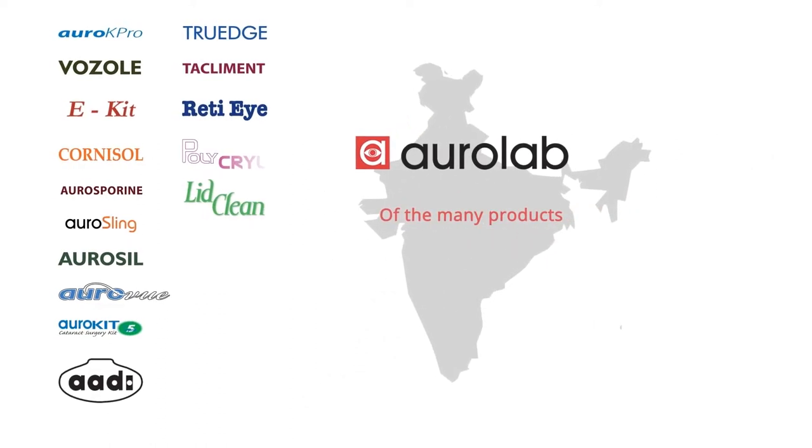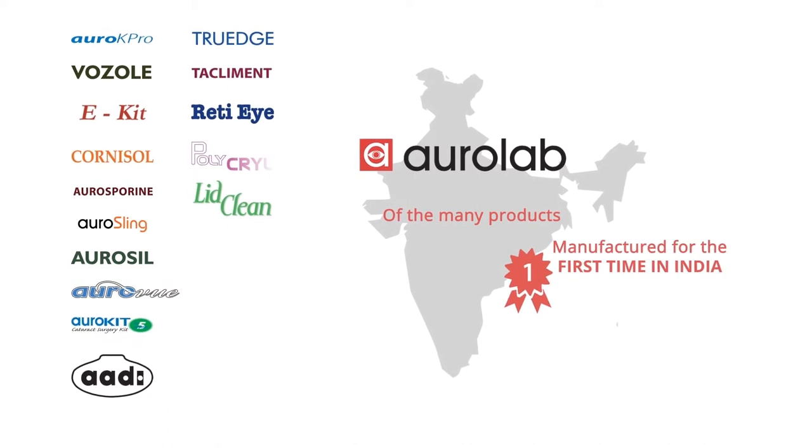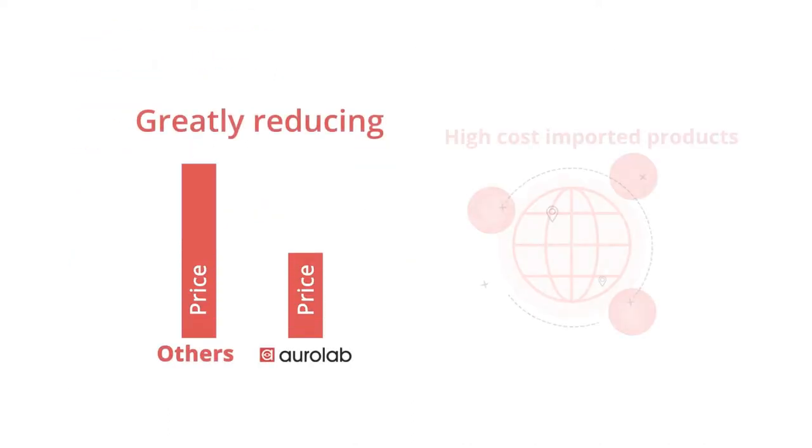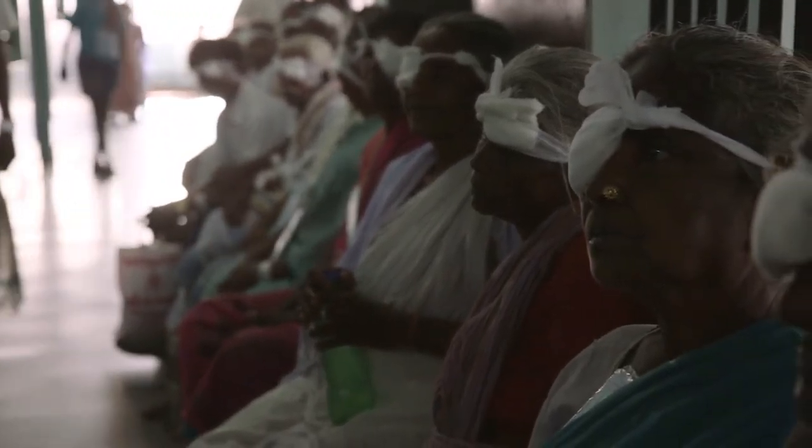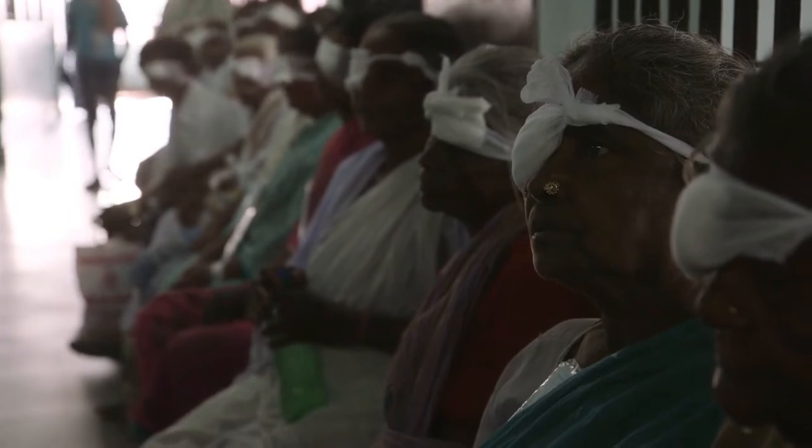Of the many products, 15 products have been manufactured for the first time in India by AuroLab, greatly reducing our dependence on high-cost imported products. All these products have had significant impact on the number of patients accessing care.